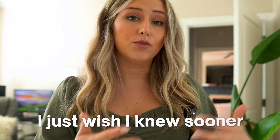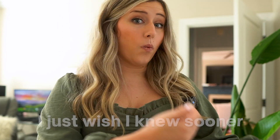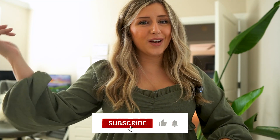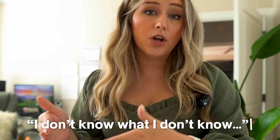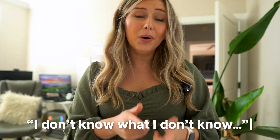There are a lot of things I had to learn that I just wish I knew sooner in my journey with Etsy and print-on-demand. Don't forget to hit that subscribe button and like this video for more videos like this to be shown your way on the YouTube algorithm. If you find a really good tip or part of this video, please comment 'I don't know what I don't know' and put the topic or area of this video that you found most helpful.